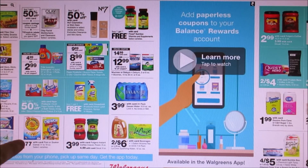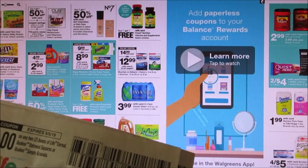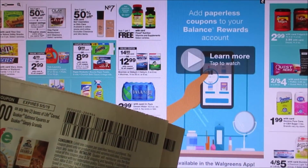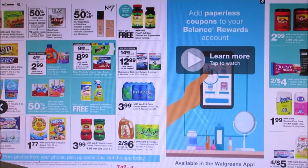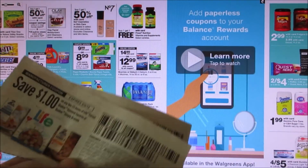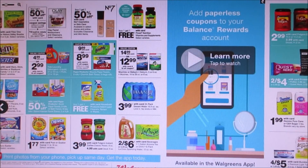They do have Post and Quaker Cereal for $1.77. We do have coupons for $1 off two for the Quaker Oat Squares and Life Cereal. So if you guys want to get Life, which they most likely might have, we have $1 off two coupons, and that could be a good deal.